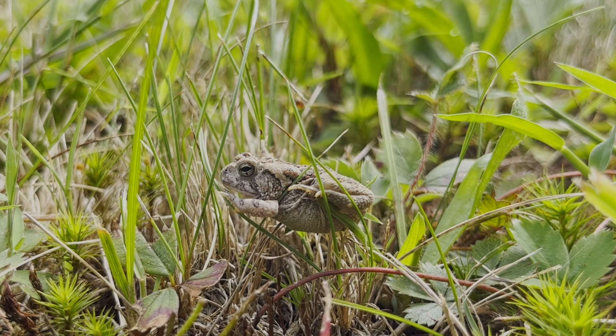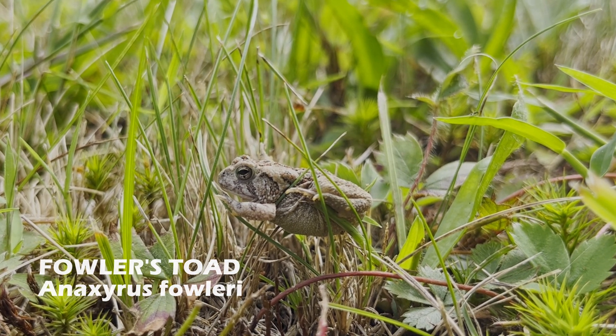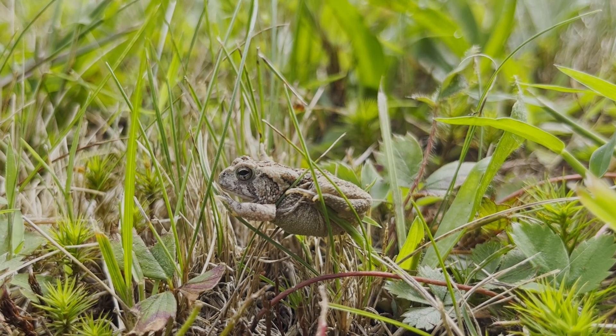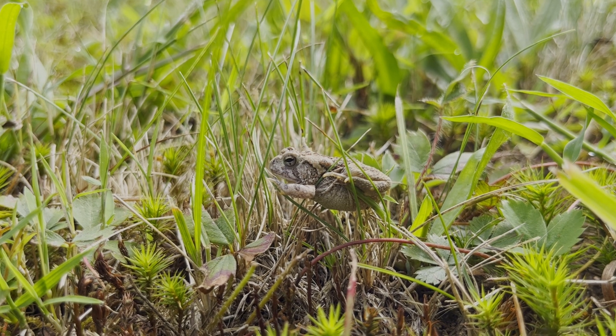The next animal I found was a Fowler's toad. These toads look similar to American toads, but have smaller, wart-like bumps on their back. These toads use their colors to blend in with their surroundings. Animals like snakes, birds, and mammals eat toads regularly.